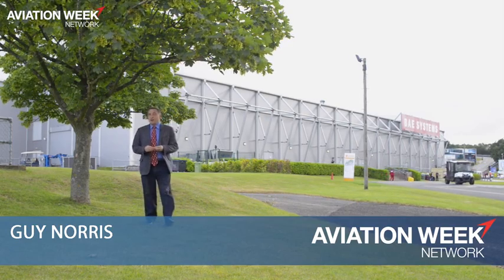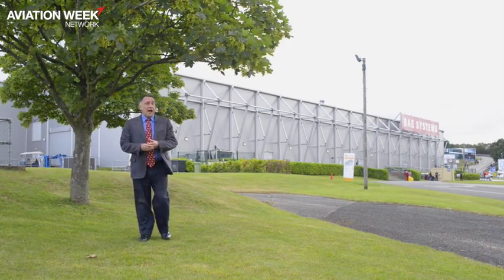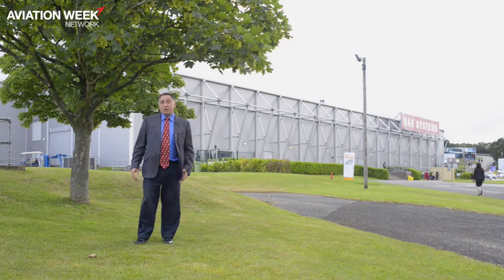Hello, I'm Guy Norris from Aviation Week and I'm at Farnborough where once again the battle of the big fans and the medium thrust fans is at the top of the agenda. So let's go and see what's happening.